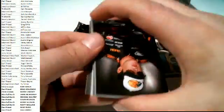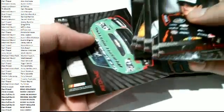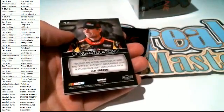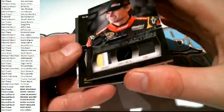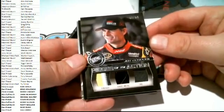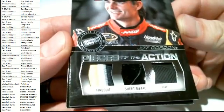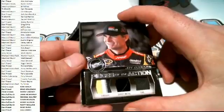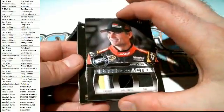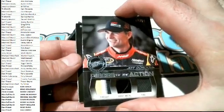Next up guys - here we go, Austin Dillon. Next up is a 42 of 50 right here - Jeff Gordon, Pieces of the Action, fire suit, sheet metal, and tire. Jeff Gordon - that's going to go to Marshall B right there. Very nice.